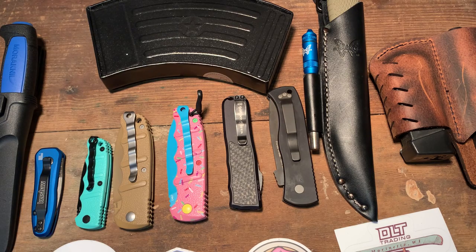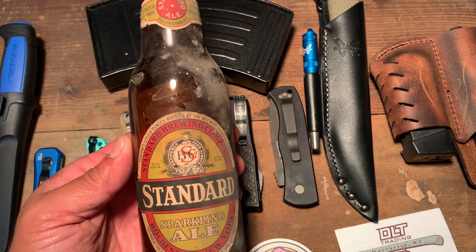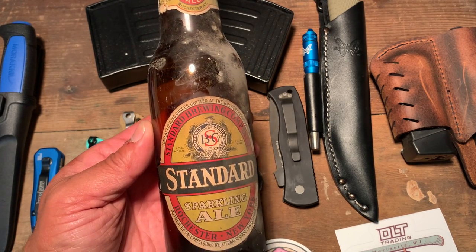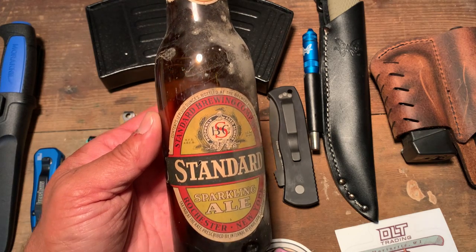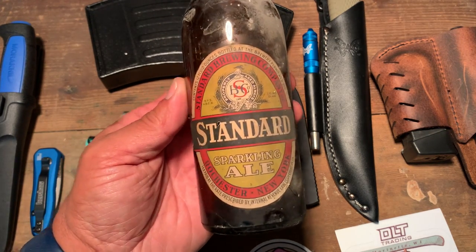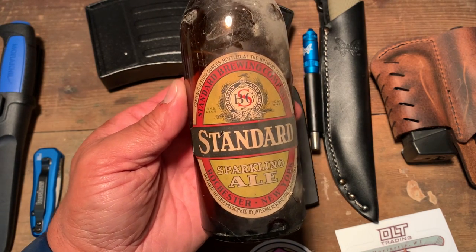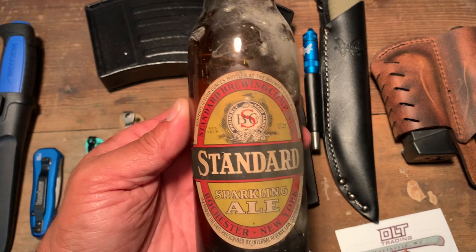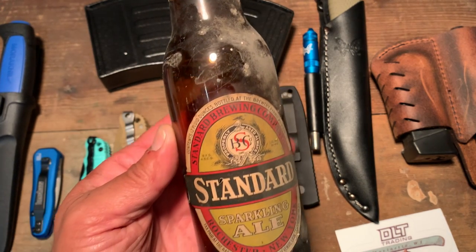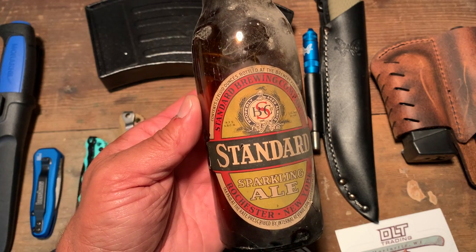I was clearing out the rafters the other day and I came across this. Tell me if you guys know what this is. Of course it's a beer bottle, but it says here Standard Brewing Company Sparkle Ale from Rochester, New York. I looked them up and they went out of business in 1970.